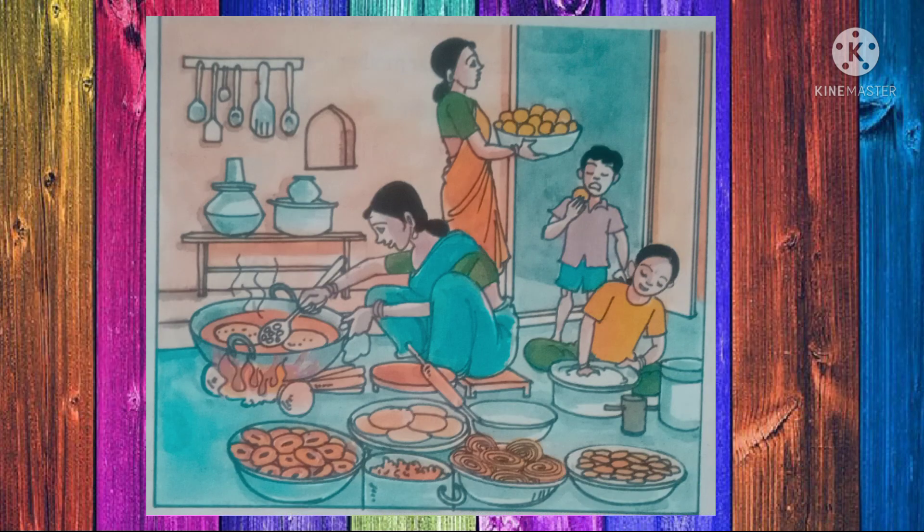Children, look at the picture. What is the girl doing in this picture? She is helping her mother in the kitchen. And what is the boy doing in this picture? He is eating laddu.